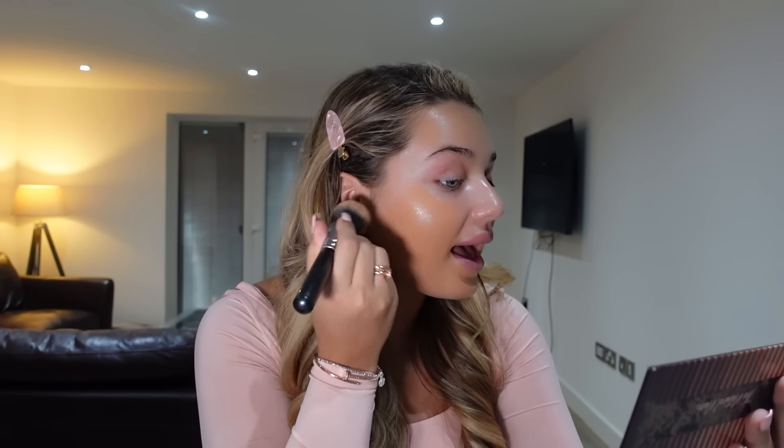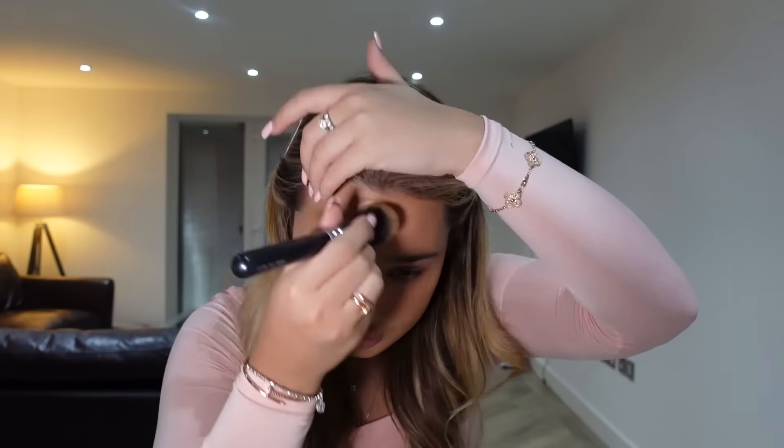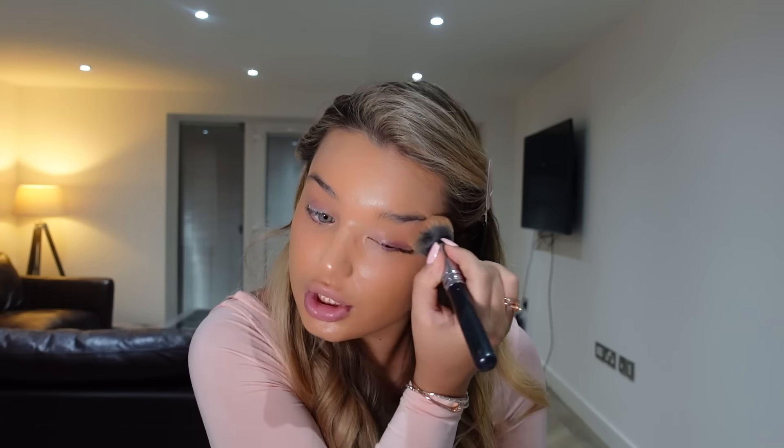Next up is my foundation — it's 4N and it's the Dior Forever Skin Glow foundation. I just pump this on my face and blend it out. I'm aware that this foundation is very dark on me but it's the only one I have — I haven't tanned in ages. When it's blended out and into my skin, no one will ever know.